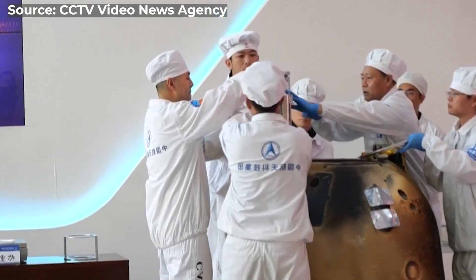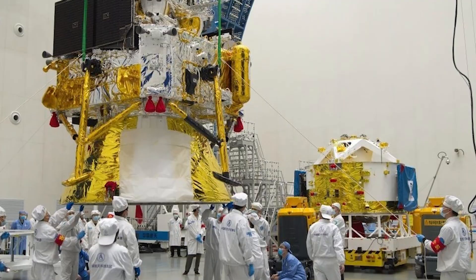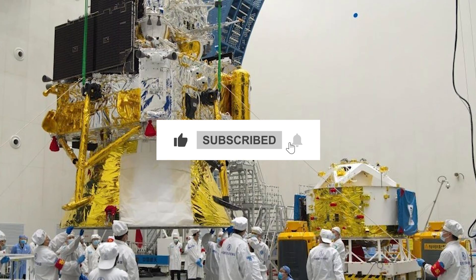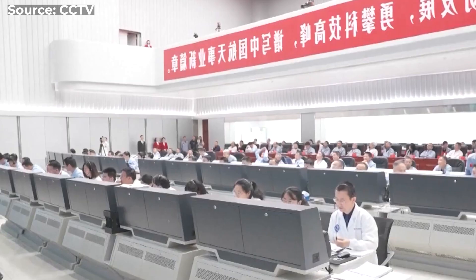What are your thoughts about the lunar samples? Do you have any theories? Tell us what you think in the comments section below. If you enjoyed the video, please give it a thumbs up. Don't forget to subscribe to the channel and hit the notification bell to never miss an update. This is the Space Technician signing off for now.